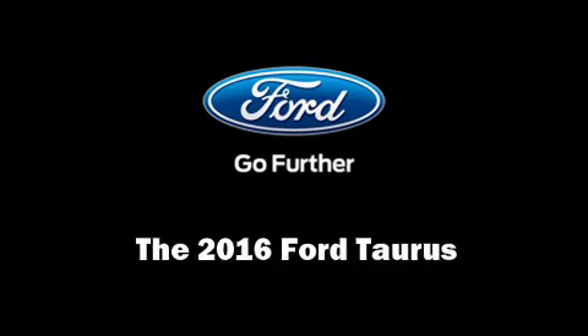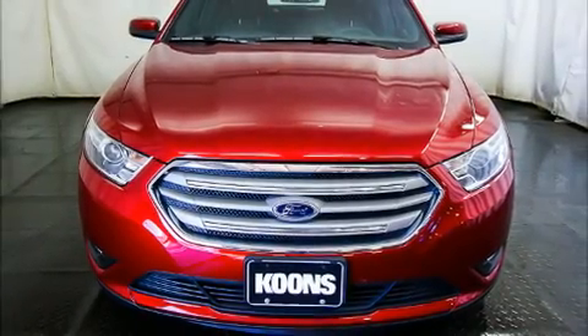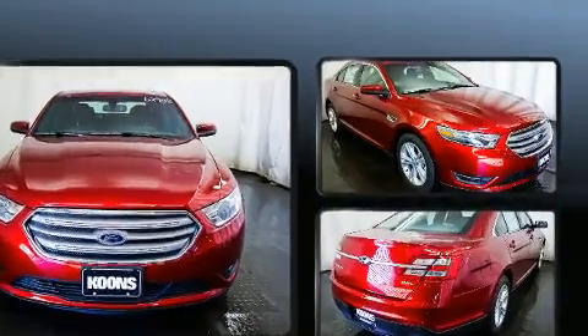Come test drive this 2016 Ford Taurus. This four-door, five-passenger sedan provides a satisfying ride for all passengers.